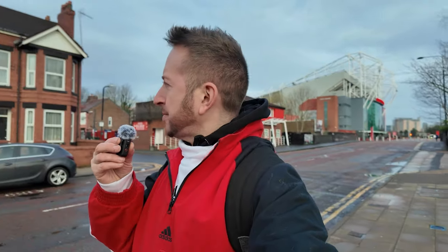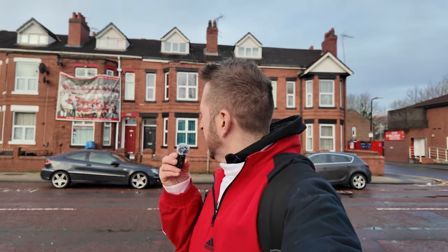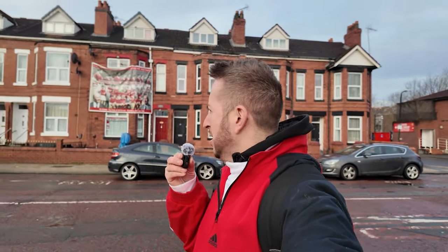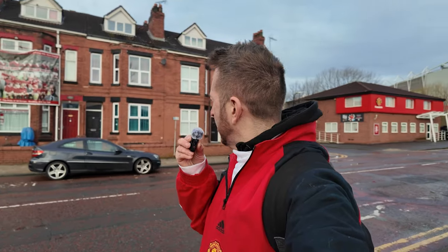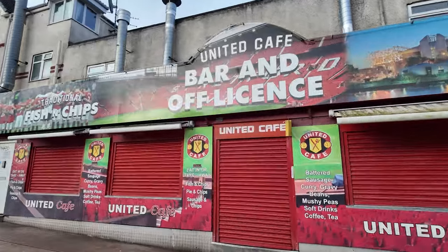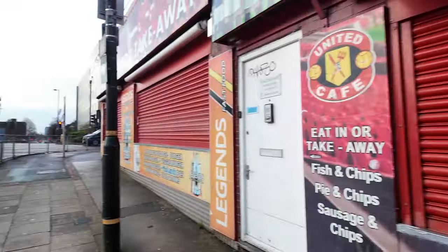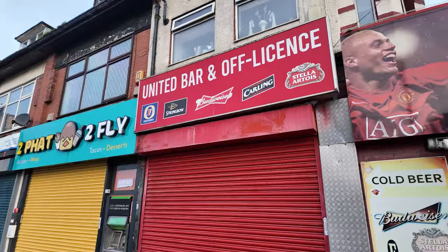Heading back up Sir Matt Busby Way, I always like this house over here with the tribute to the Busby Babes - you've got Sir Matt Busby and Bobby Charlton on the poster and the famous European Cup win. On match day they'll have a stand up selling merch and stuff. Making our way back up, you've got the bar and off-licence over there in the corner where you can get chips, burgers and pints, though it's normally absolutely rammed.